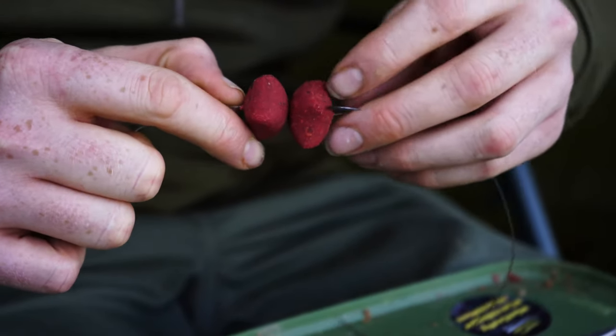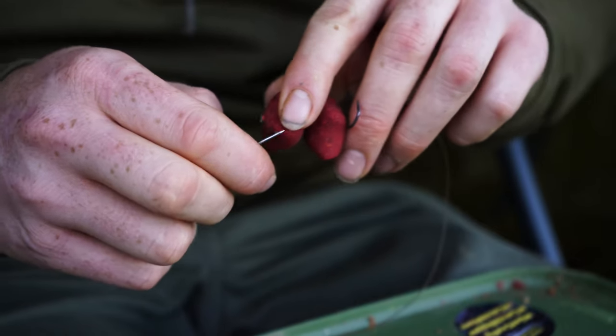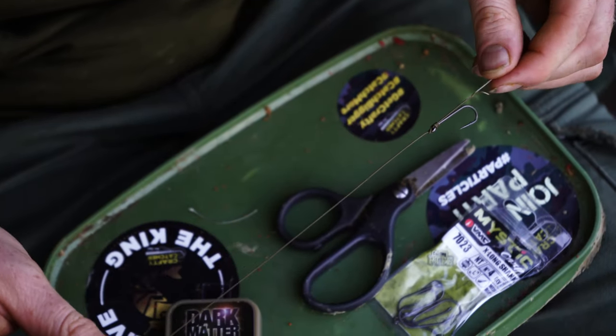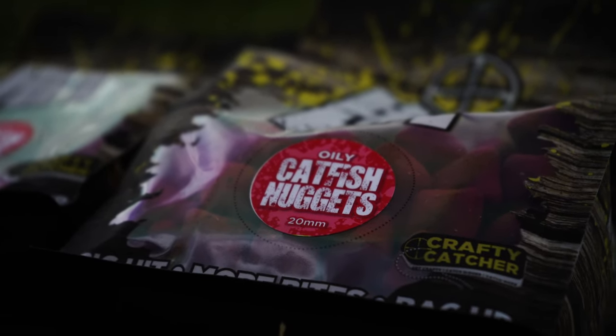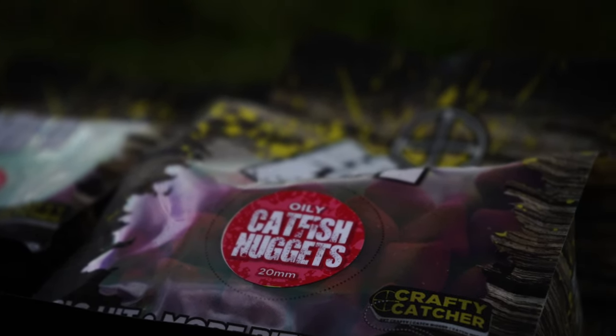The rigs I use are very similar to traditional carp rigs. It's really important that you ensure you have a strong enough hook link to deal with the cat's abrasive mouth, and it's also really important to have a strong and sharp hook that isn't going to straighten out in the fight.